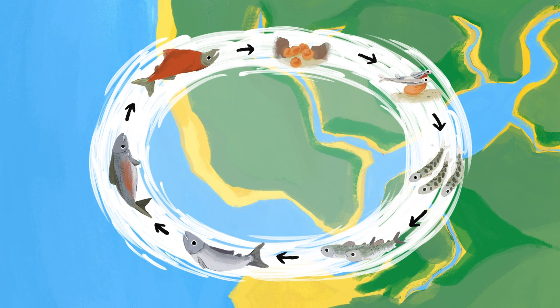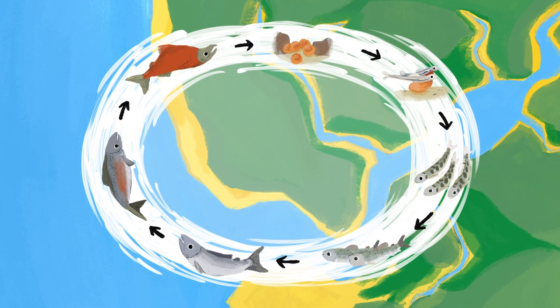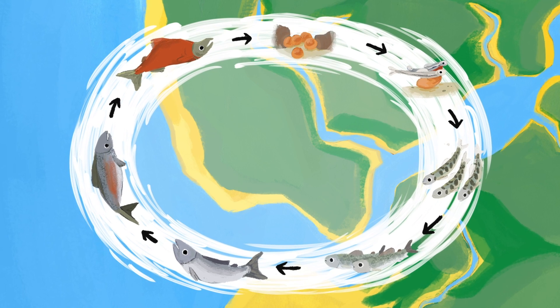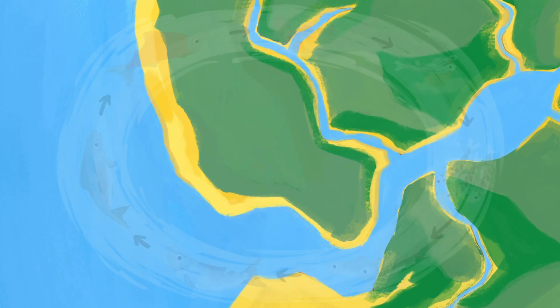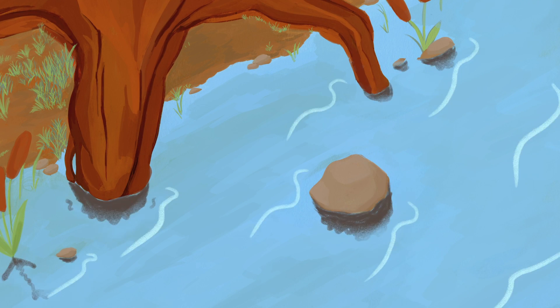Every year, Pacific salmon migrate from their home stream to the sea and back again. This incredible journey can be hundreds or even thousands of miles long. During their migration, salmon play an important role in the health and stability of ecosystems, making them a keystone species.